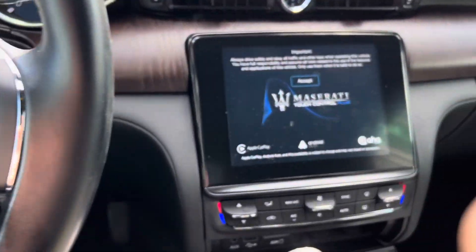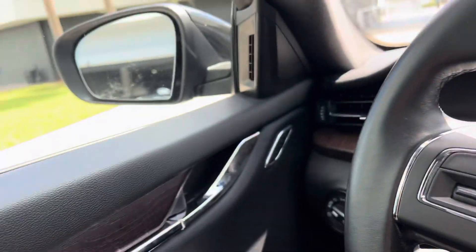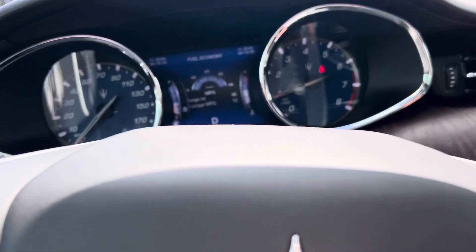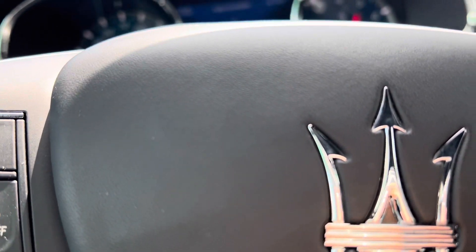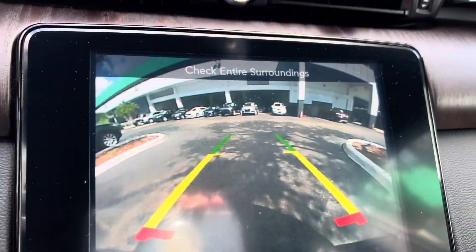One of our district managers was driving this car and I have a customer for the sale — he's ready to buy this car, just getting sold. Stay with me. Nice screen, backup camera.